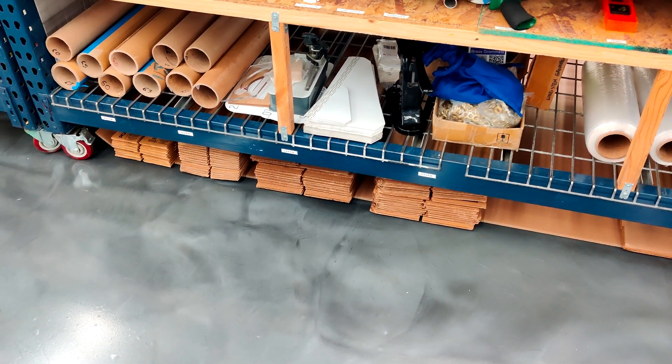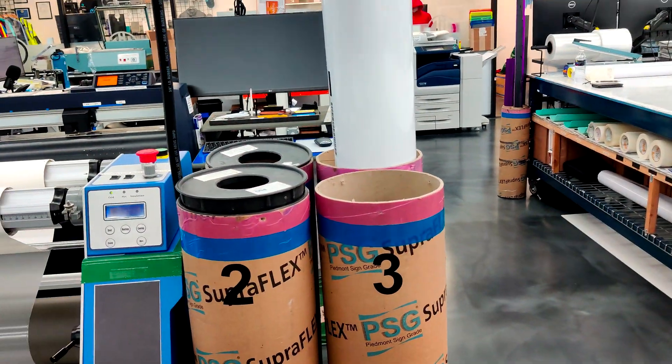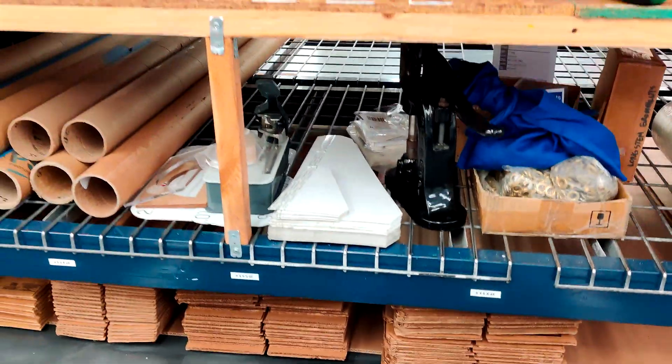Hi, this is Quinn at Halo Inc with a quick improvement. We moved around our large format area, so now all of the production happens on this side of the table. These boxes down here used to be on the other side of the table, so whenever...